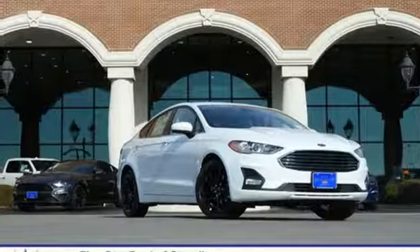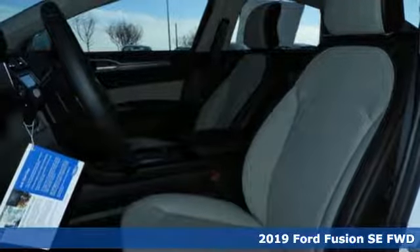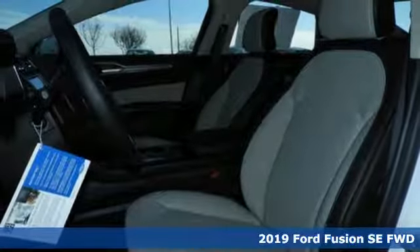Here's a new 2019 Ford Fusion. Powerful and impactful, this Fusion delivers a commanding performance.